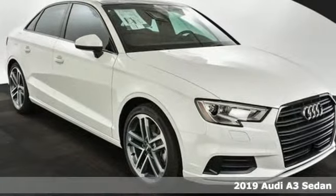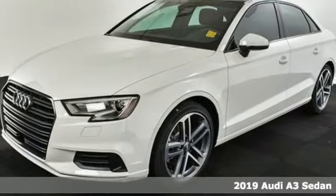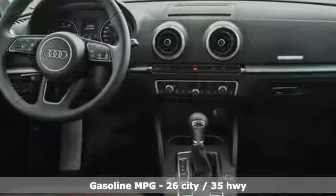It's a new 2019 Audi A3 Sedan. This luxury compact sedan leaves you wanting for nothing. From impressive power to luxurious features to efficiency, this A3 does it all.